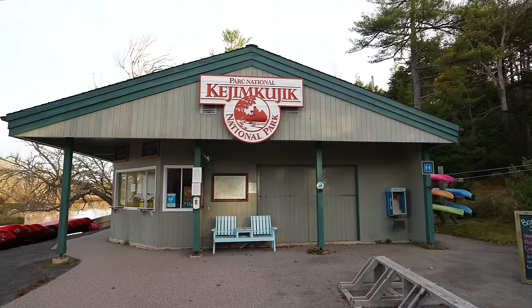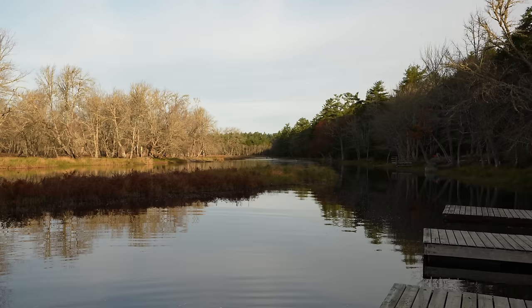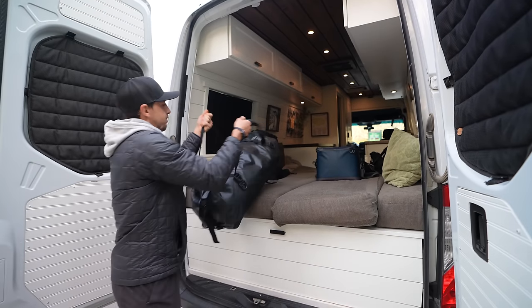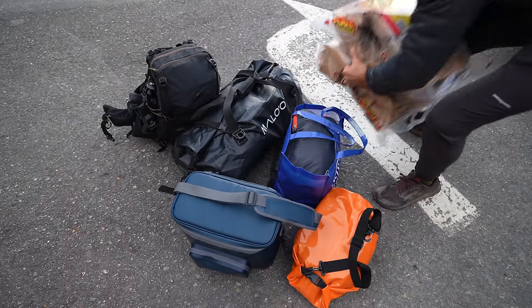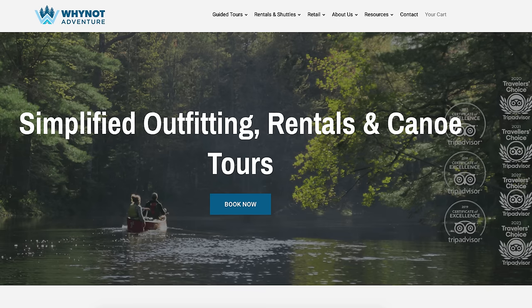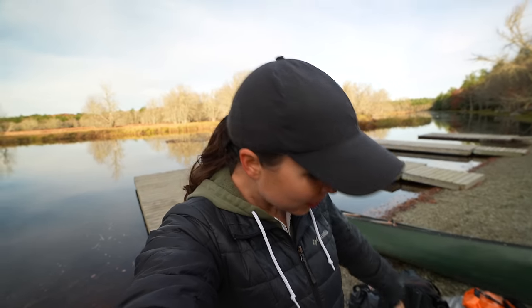We've got our backcountry permit — now let's go get our canoe. We rented our canoe from Why Not Adventure, which is located in the park and right on the water, so it's super convenient.